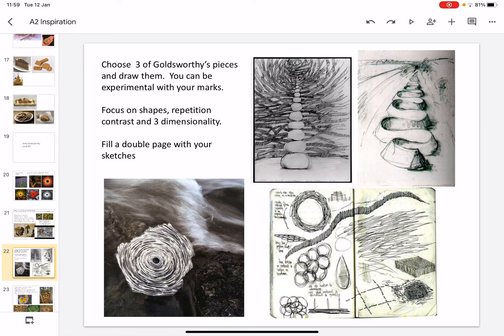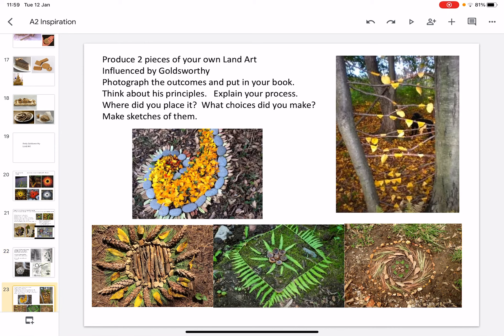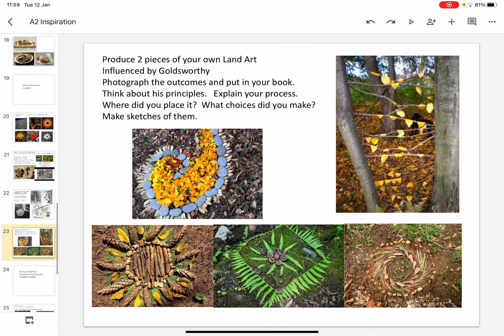Choose three of his pieces and draw them. You can be experimental with your marks — focus on the visual elements of shape, repetition, contrast, and three-dimensionality. Fill your double page with your sketches. You might even like to try and recreate your own using ice, leaves, or stone, and try and be as creative as possible.